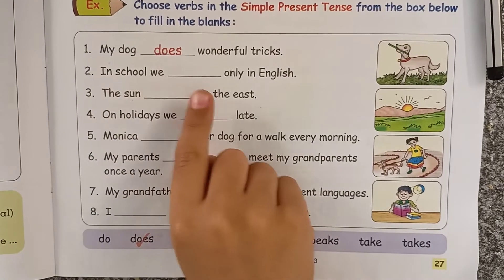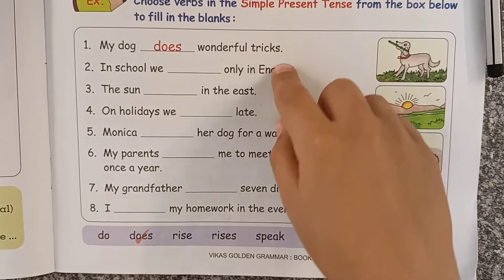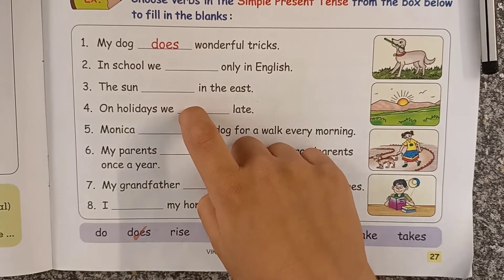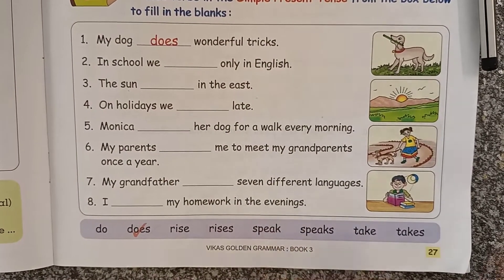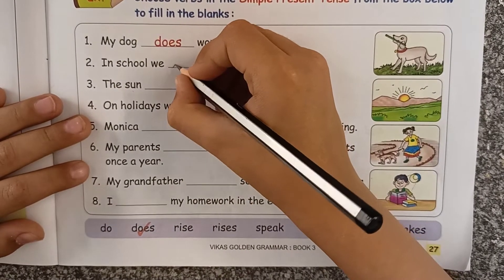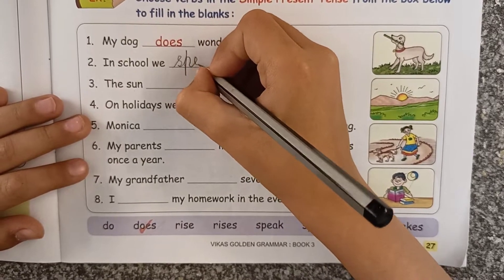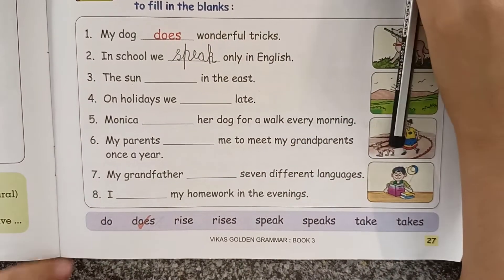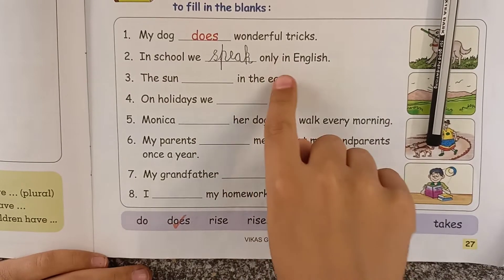'In school, we ___ only in English.' Here, we is not a singular noun, so speak comes here, not speaks. 'In school, we speak only in English.'